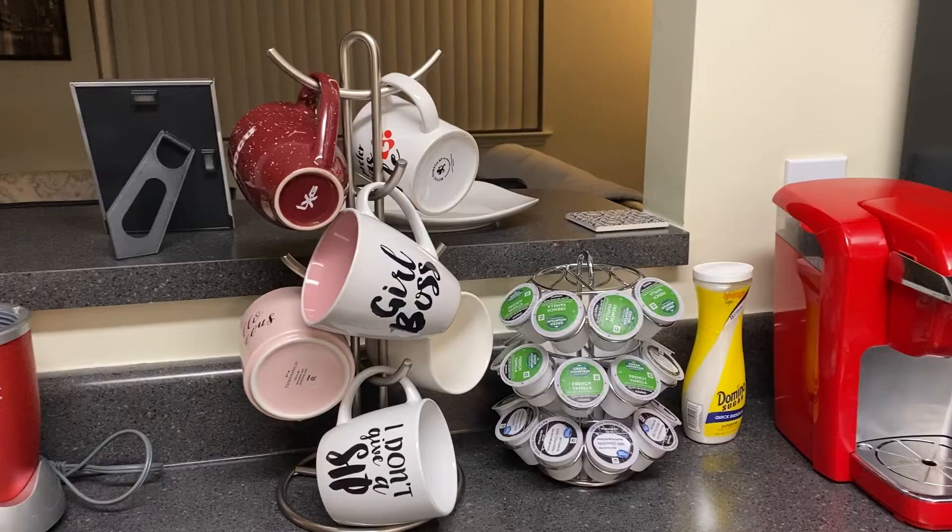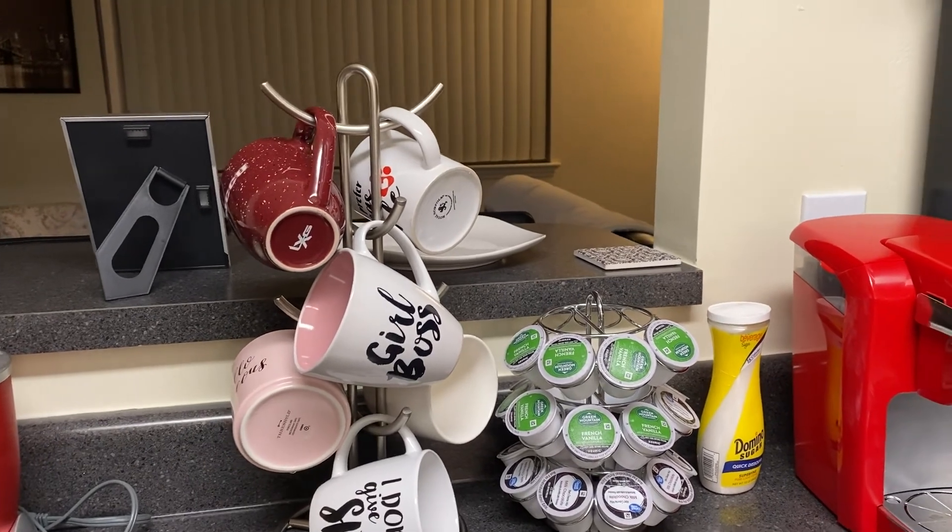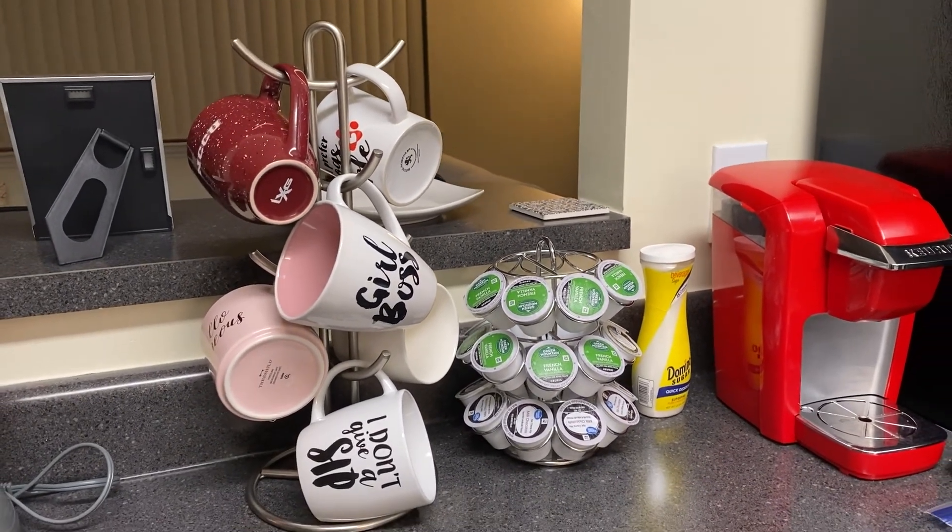The next thing I have to talk about is my coffee mug holder — this is one of the random things I bought at 3 o'clock in the morning. I like some of my coffee mugs and wanted to keep everything organized in my kitchen — the K-cups, coffee mugs, sugar, all together. I bought this and it looks really good on my counter. When I got it I thought, why did I even buy this? But I actually do use it and it's really accessible.